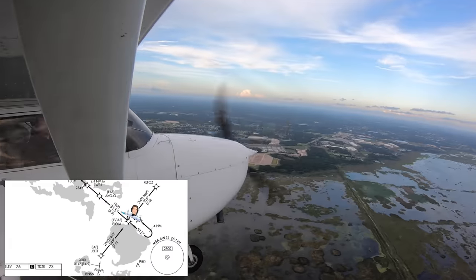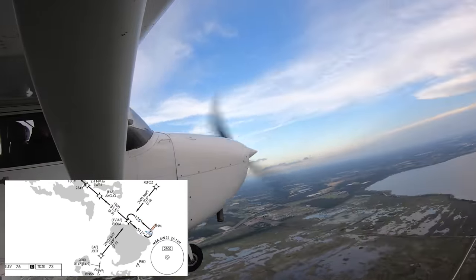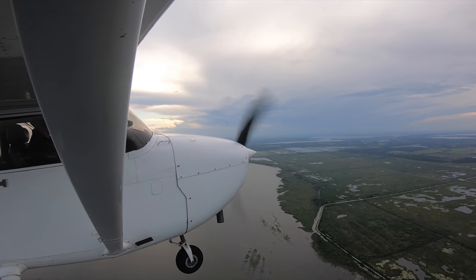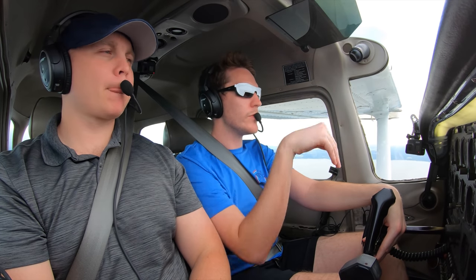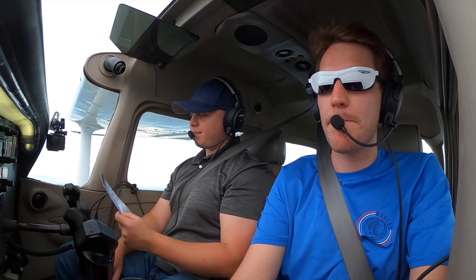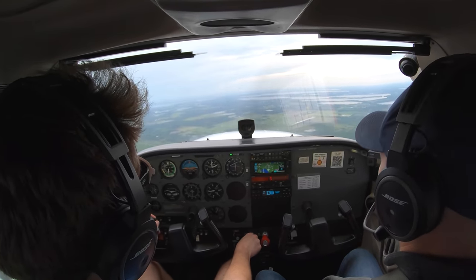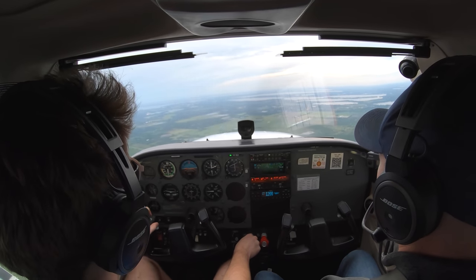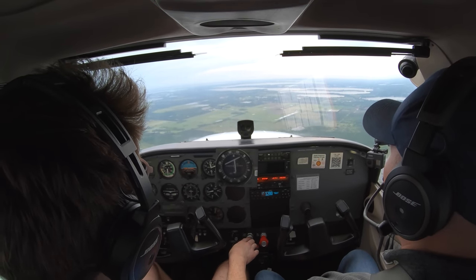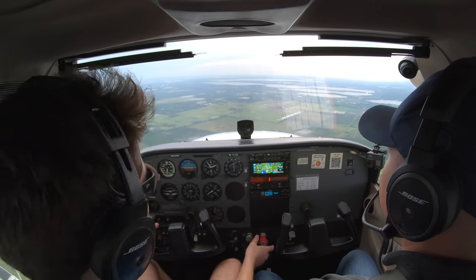Leesburg traffic, Skyhawk 526 Hotel Foxtrot — we are in the hold at Egeolo. Next turnaround we're going to be shooting the RNAV 31 to a missed at Leesburg. We're inbound now to Egeolo. Once we hit Egeolo, it's down to 1,800 feet. Landing lane — yep. Seatbelts — yep. Seats — yep. Flaps — yep. Leesburg traffic, Skyhawk 526 Hotel Foxtrot, Egeolo inbound on the RNAV 31. It's going to be a missed approach for Leesburg. Dropping down to 1,800. Pre-landing checklist is done.